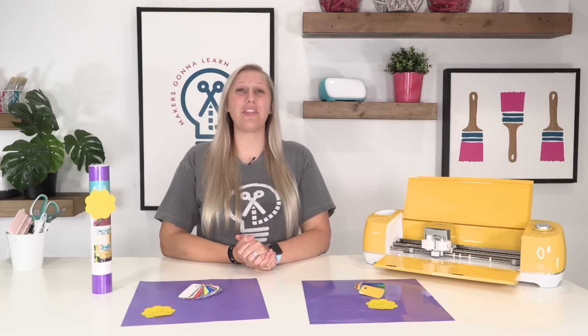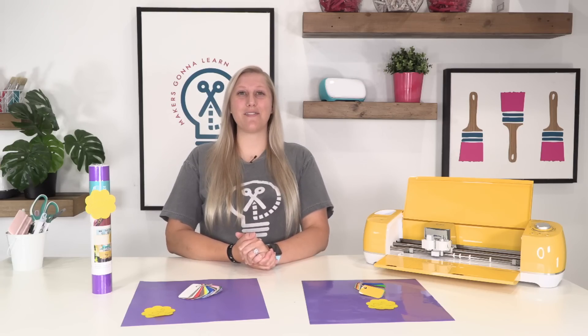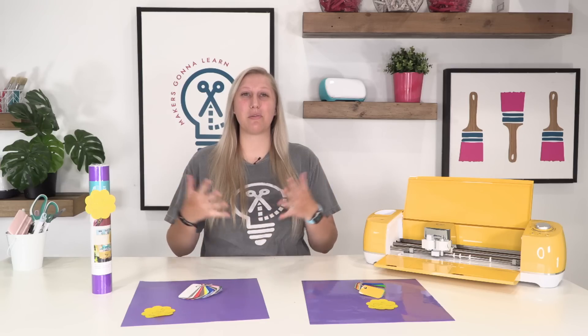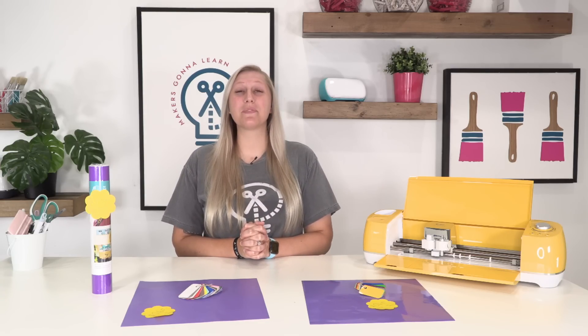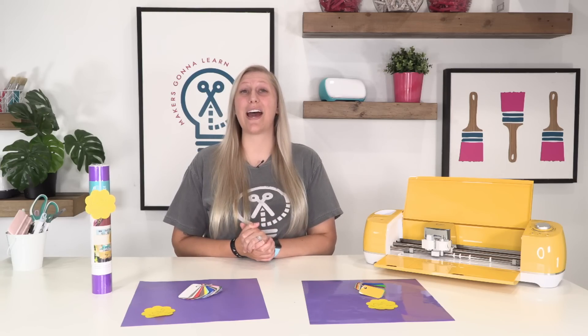Not only do we offer over 4,000 digital cut files at the moment, almost 500 fonts, we have amazing free e-courses, we have commercial licensing, amazing printable guides, access to a member-only Facebook group, and so much more. Definitely become a member today if you have a die cutting machine and you want to learn how to master it.